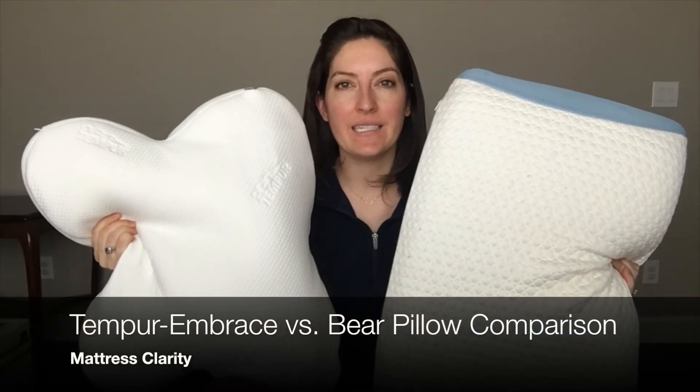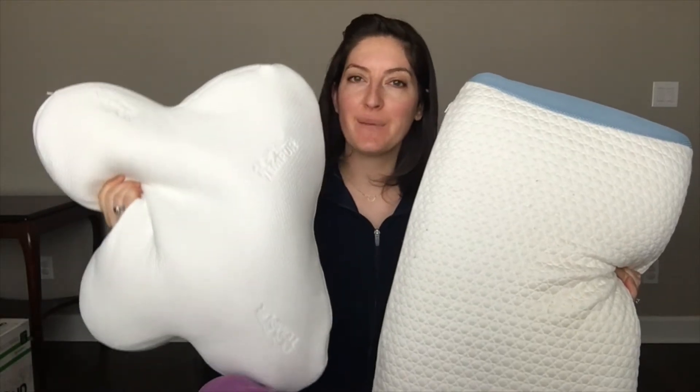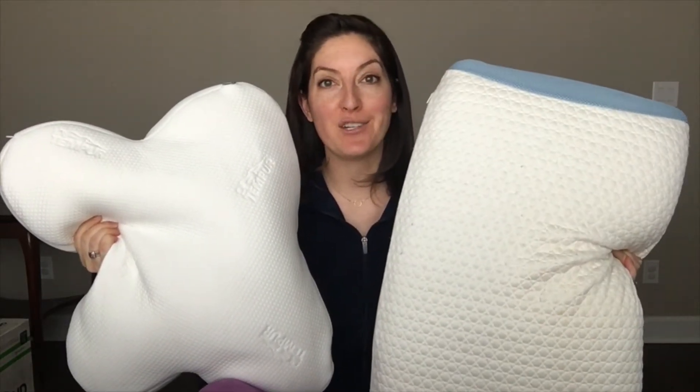Hi, it's Katie from Mattress Clarity. Today I'm comparing the Tempur Embrace pillow from Tempur-Pedic to the Bear pillow from Bear Mattress.